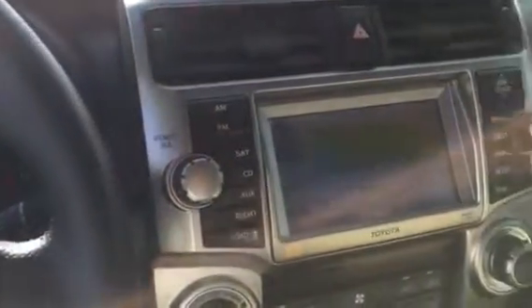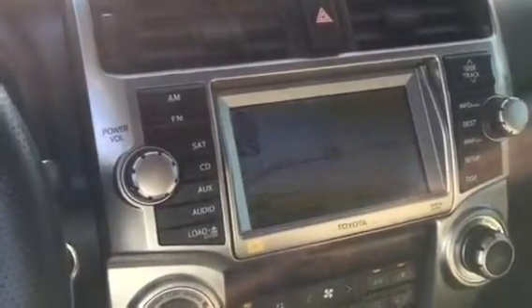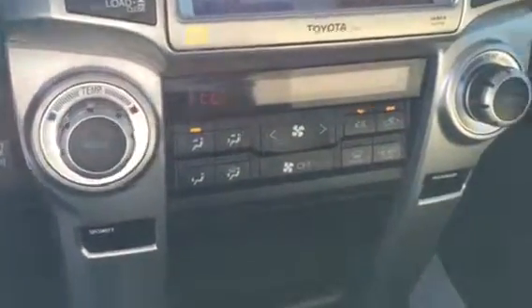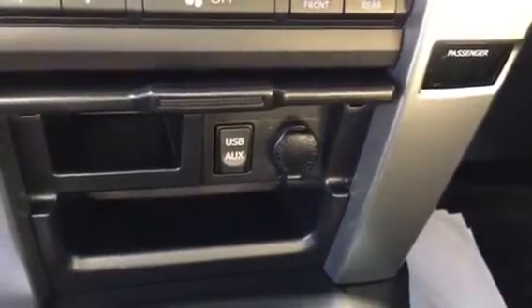Just shy of 43,000 miles. Premium navigation with your JBL audio system — AM, FM, CD player, satellite radio. Dual temperature control for your driver side and passenger side. And under here there's a 12-volt charging area as well as a USB and auxiliary port.